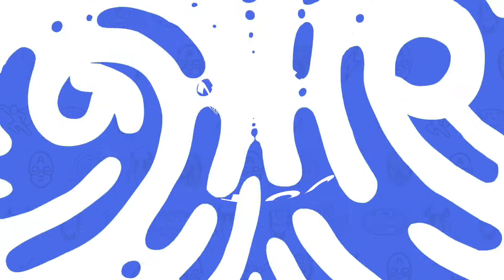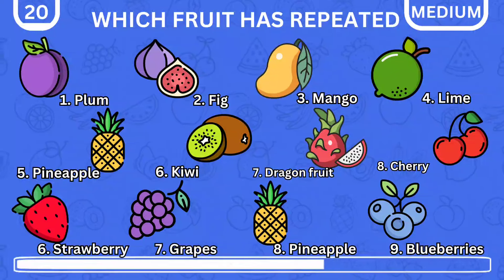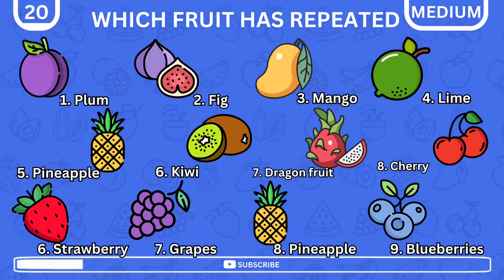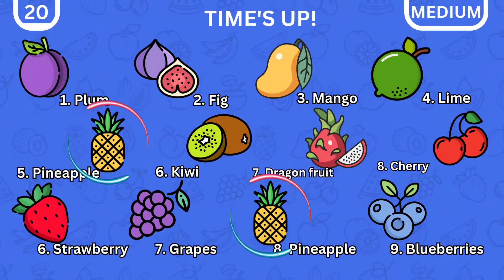For the final question of this level, you need to check to see which fruit is repeated. That is correct — it is the pineapple.